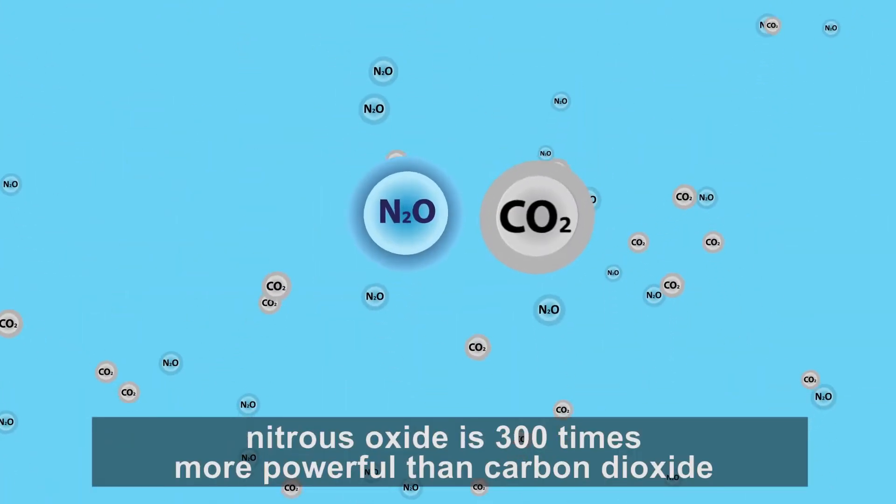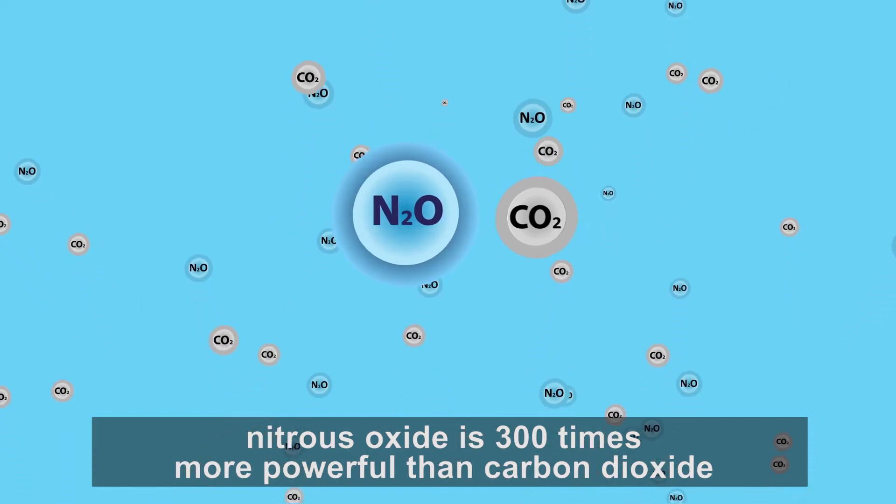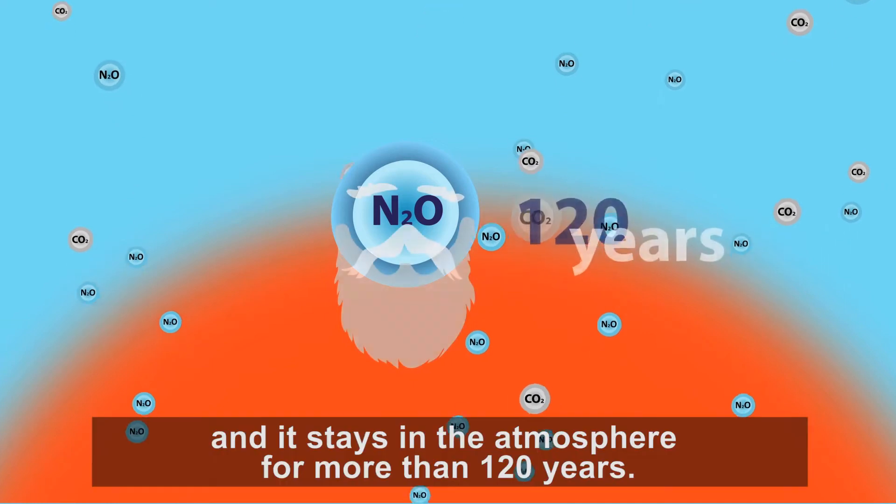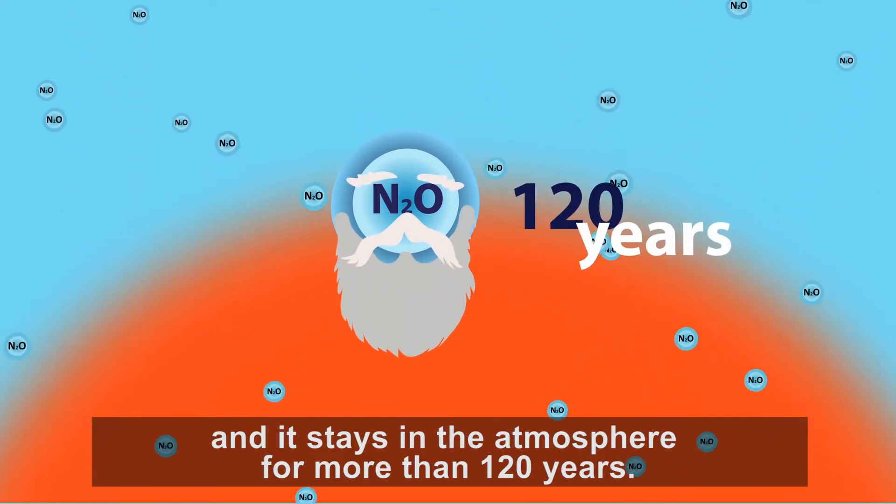Of these gases, nitrous oxide is three hundred times more powerful than carbon dioxide in causing global warming, and it stays in the atmosphere for more than 120 years.